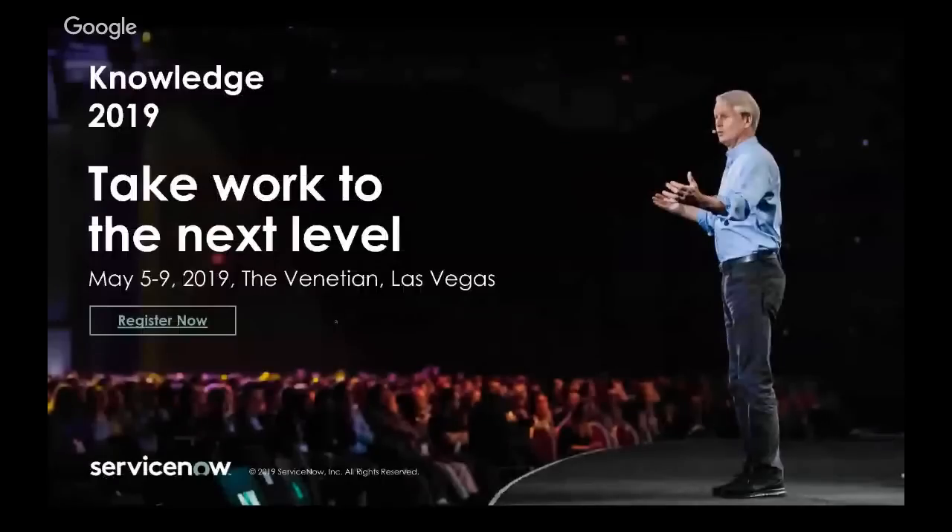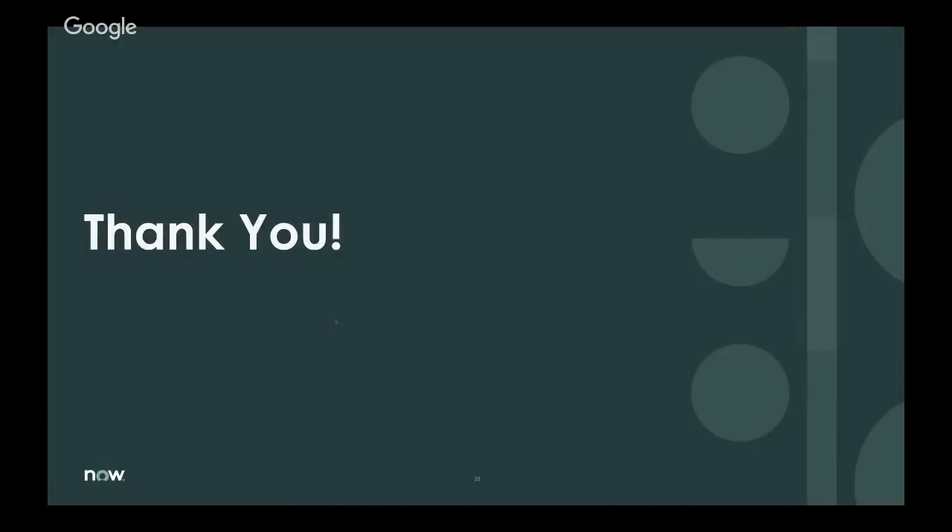We'll also be highlighting AWA on the demo pavilion. Please come stop by, grab one of our solutions consultants — both Prithvi and I will be in attendance. Feel free to introduce yourselves and ask any additional questions. We look forward to hearing your stories of how you're adopting Advanced Work Assignment. Thank you all for attending today, and hope to see you at Knowledge.